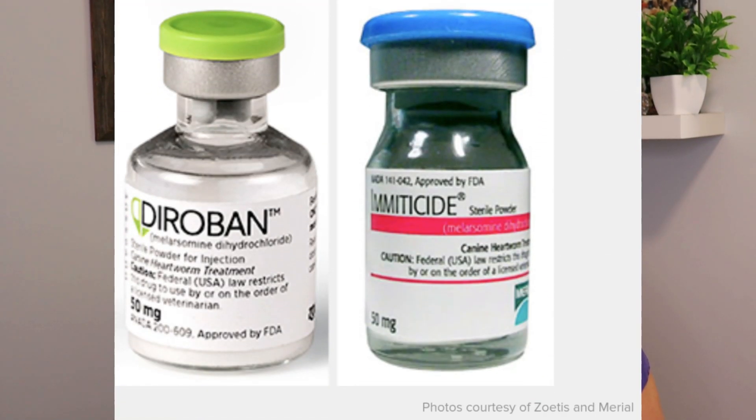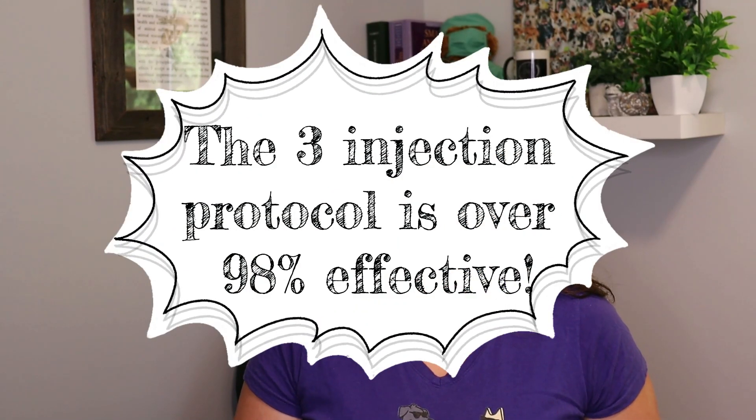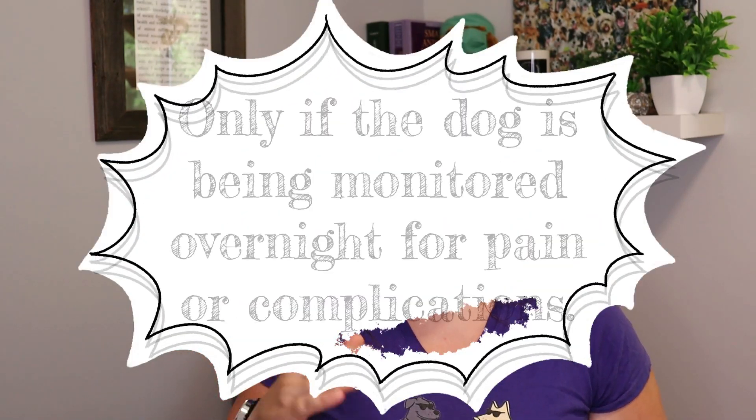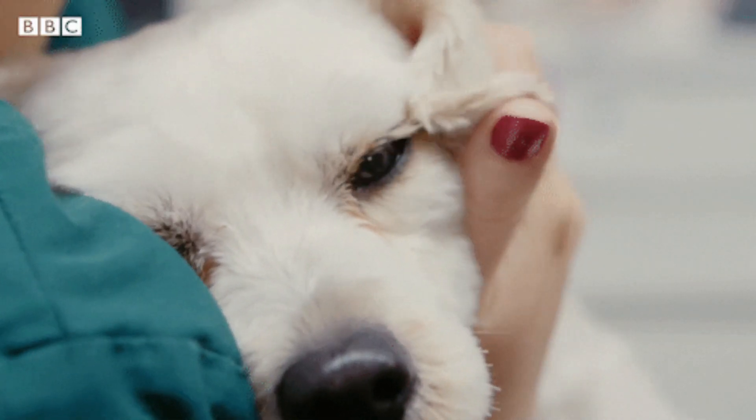The current standard is to do a three-injection protocol of melarsamine. You give one injection, and then one month later you give a second injection. 24 hours later, you give a third injection. This protocol ends up being around 98% effective, which is remarkably good, and it also reduces the risks of side effects by doing the injections staggered in this manner. It is pretty common practice that the dog will be hospitalized for 24 hours after each injection, because that is the time frame you are most likely to have pain that needs addressing or to see side effects.